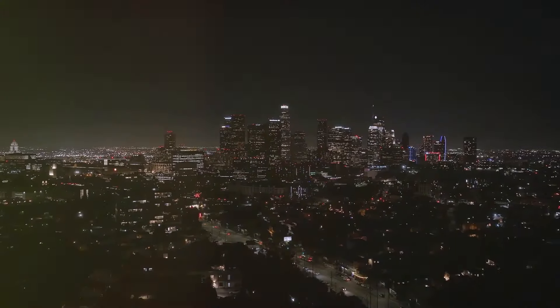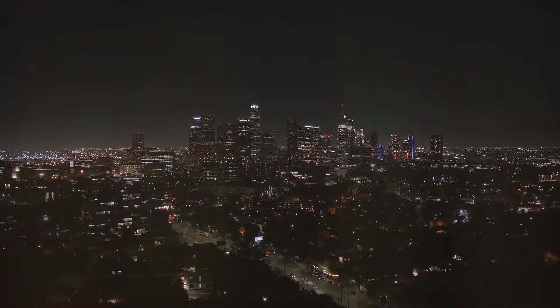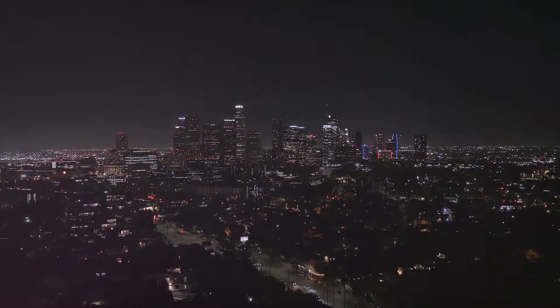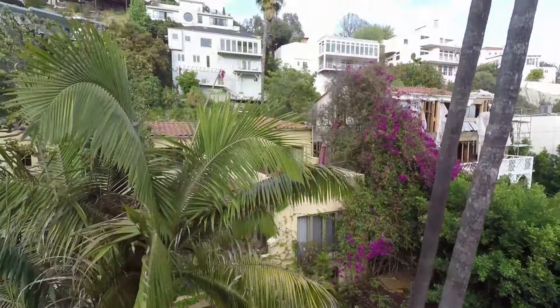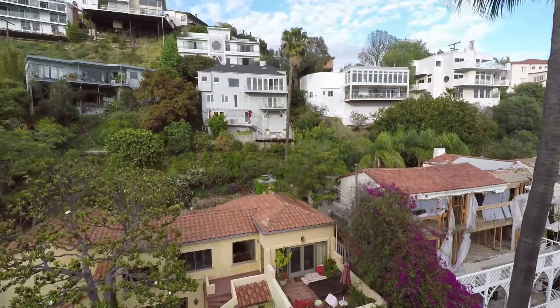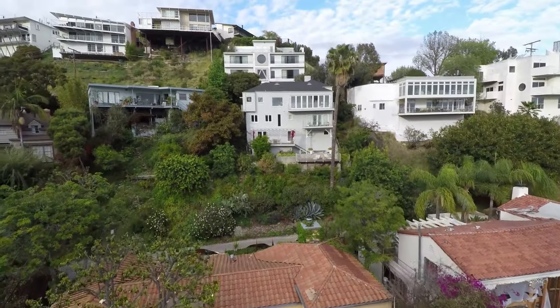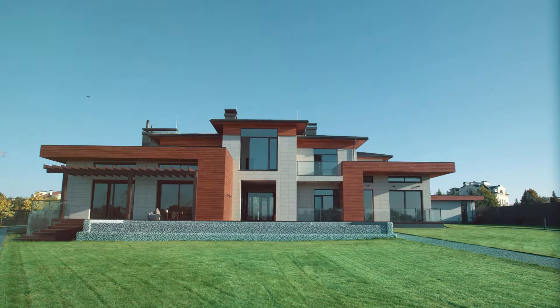Our next stop takes us back to California, but this time we're heading to the heart of Los Angeles, a city synonymous with glamour and innovation. Here, nestled in the Hollywood Hills, we find a home that seems to have been plucked straight from the pages of a science fiction novel — a futuristic villa that pushes the boundaries of modern architecture, designed for those who crave cutting-edge design and embrace the latest technology.